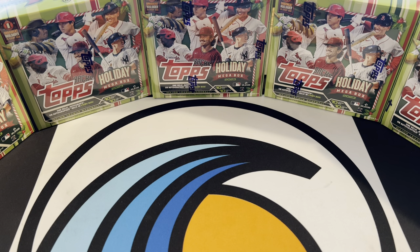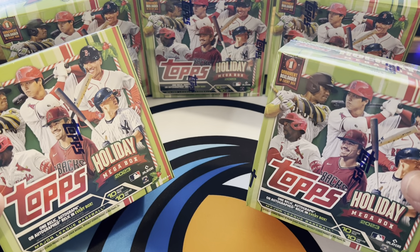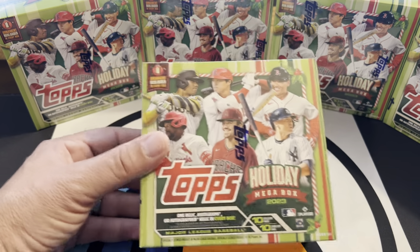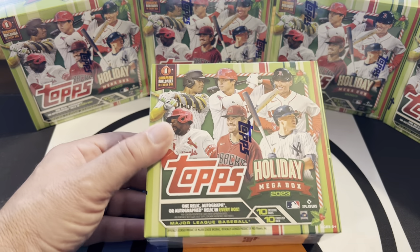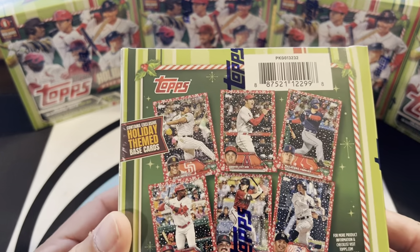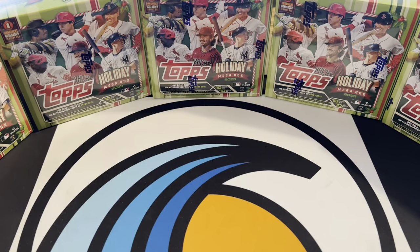Well, hey everybody. Happy Sunday and maybe a little happy holidays. Not quite November yet and we just got our Topps 2023 holiday mega boxes in. We ordered a bunch of these because I think they're really great. You can see on the back there's these red cards that are numbered. There's all kinds of short prints in these. It's a smaller set — I believe there's only 200 different players, and they've really scaled it down and mostly it's stars.